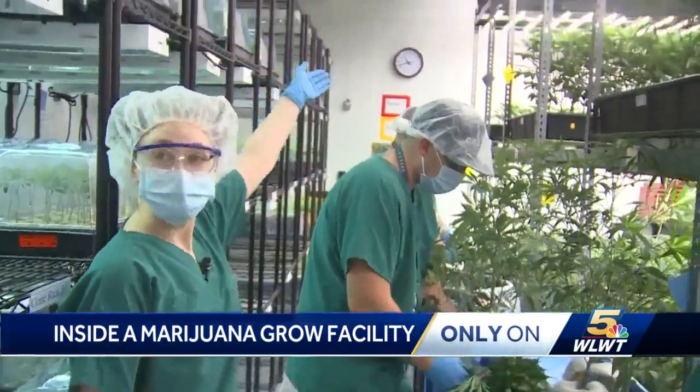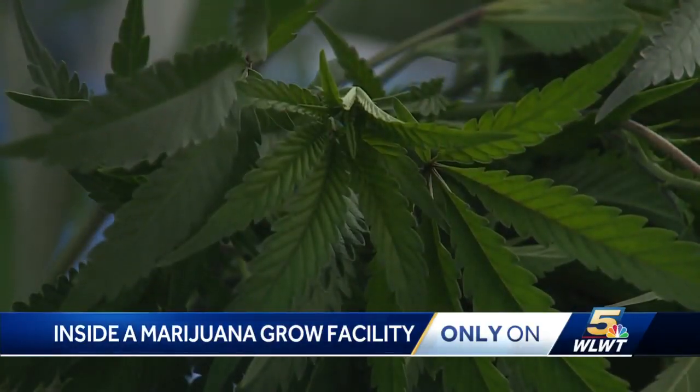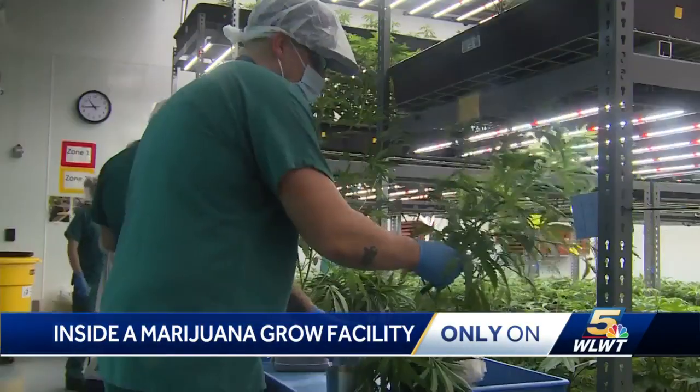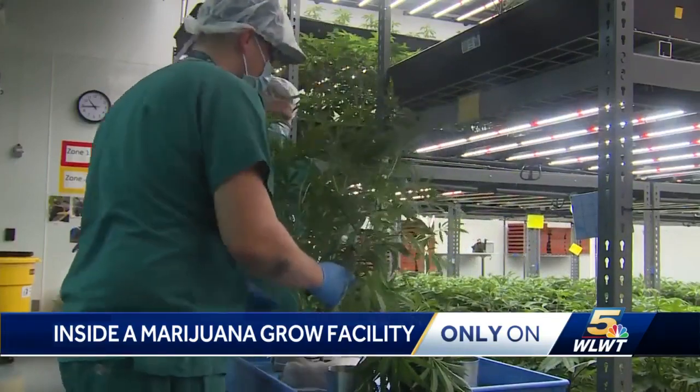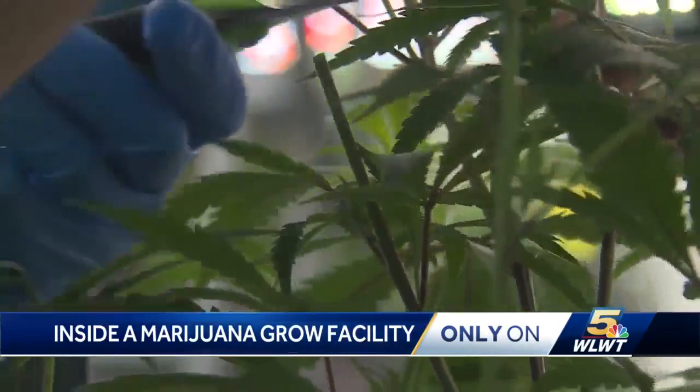Everything inside of this room is a future mother plant. I think a lot of people have preconceived notions about it, but then they come into a place like this and it looks a lot like a farm or, you know, we look very medical right now. It's very pharmaceutical what we're doing here.